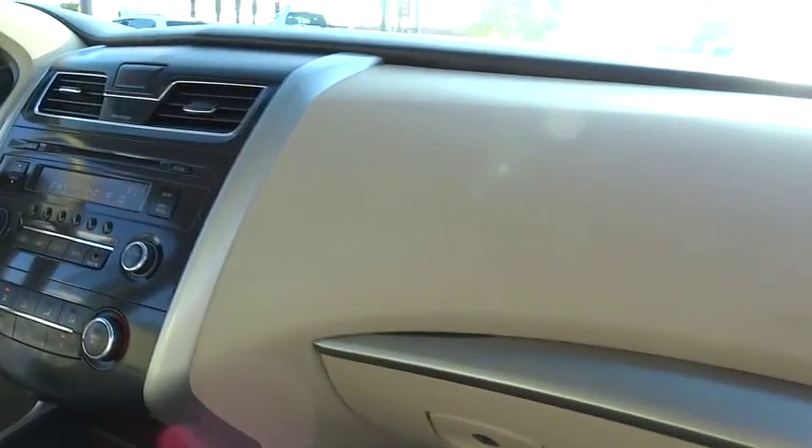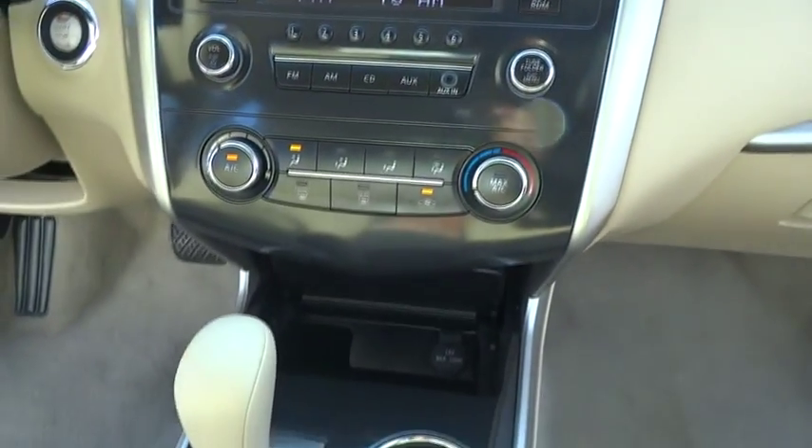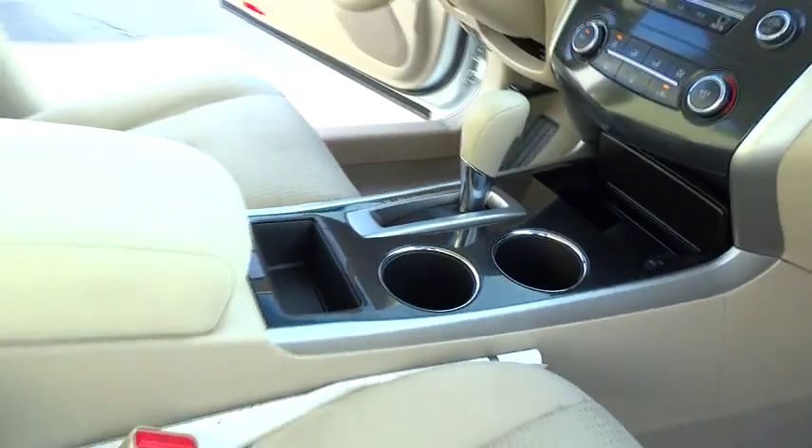Stability control. Keyless entry. Traction control. Anti-lock braking system. Steering wheel audio controls. Bluetooth. Power steering. Adjustable steering wheel.